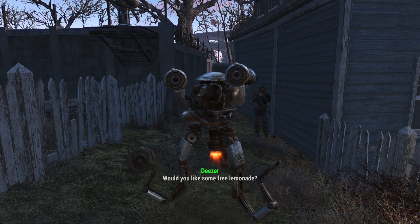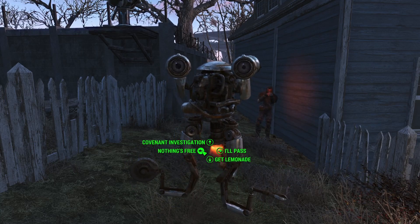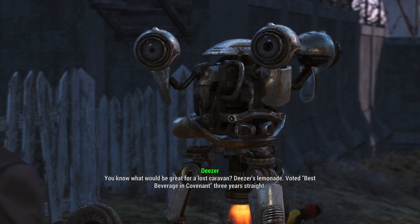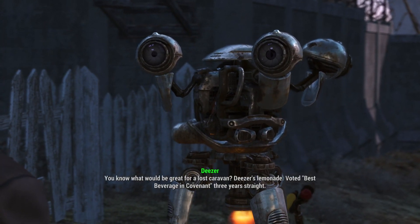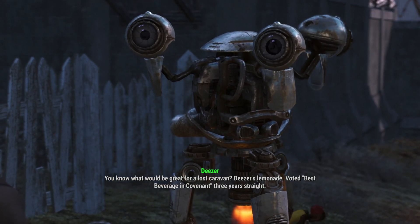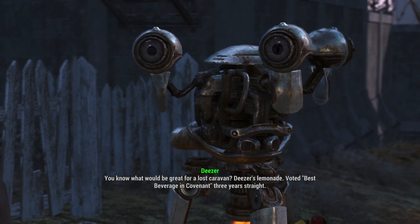Would you like some free lemonade? I'm looking into a lost caravan. Can you help? You know what would be great for a lost caravan? Deezer's lemonade! Voted best beverage in Covenant three years straight!